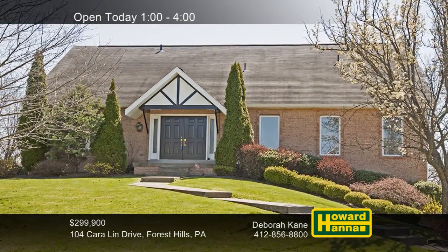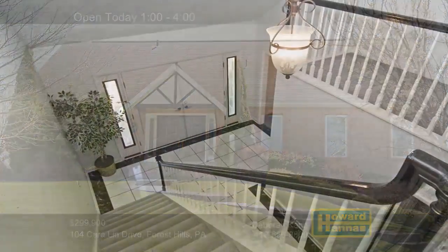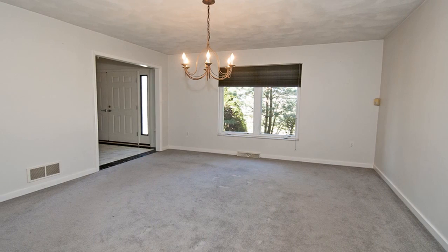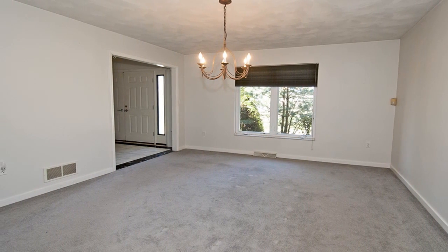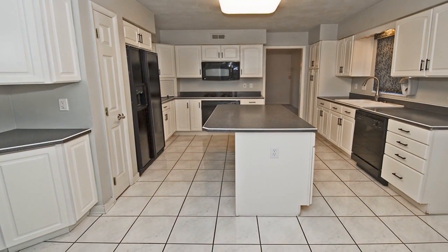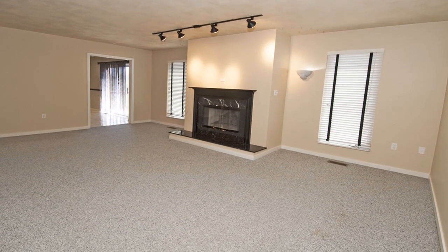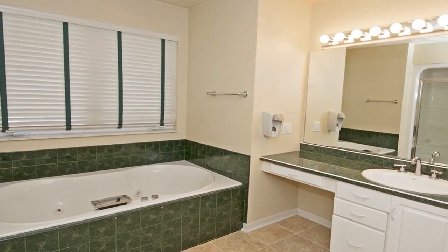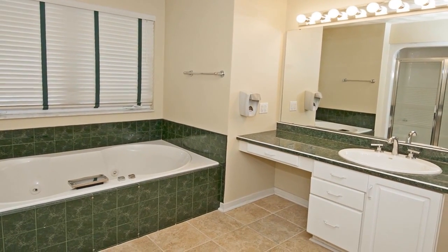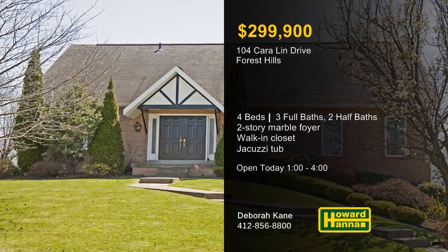Minutes from I-376 and the Turnpike, this custom-built Forest Hills home contains four bedrooms and three full and two half baths. A gorgeous two-story marble foyer is your point of entry to its inviting floor plan. The formal dining room is ideal for grand entertaining, and a first-floor laundry simplifies household tasks. The eat-in kitchen employs a center island and sliding doors to a deck with beautiful views. A gas fireplace adds warmth and cheer to the family room, and a finished game room connects to a full bath. The upper-level master suite includes a walk-in closet with professional organizers and a bath with a double bowl sink and a jacuzzi tub. Visit today's open house with Debra Kane.